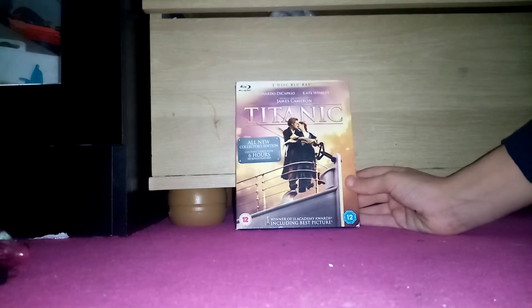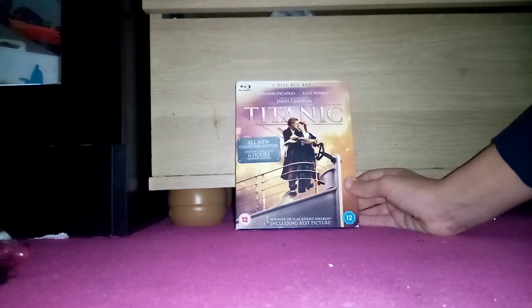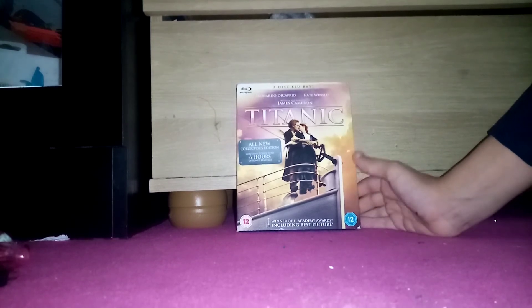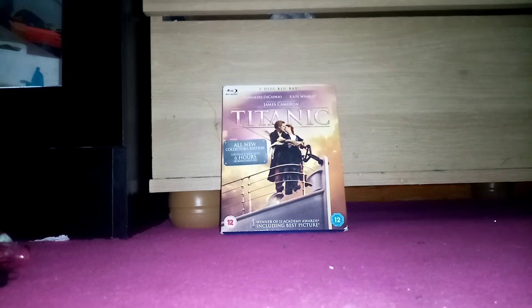And last one, we have a 2012 Blu-ray of Titanic, which is the two-disc Blu-ray. Winner of 11 Academy Awards, including Best Picture. It's rated 12. This is the all-new Collector's Edition — contains two discs with six hours of bonus features.